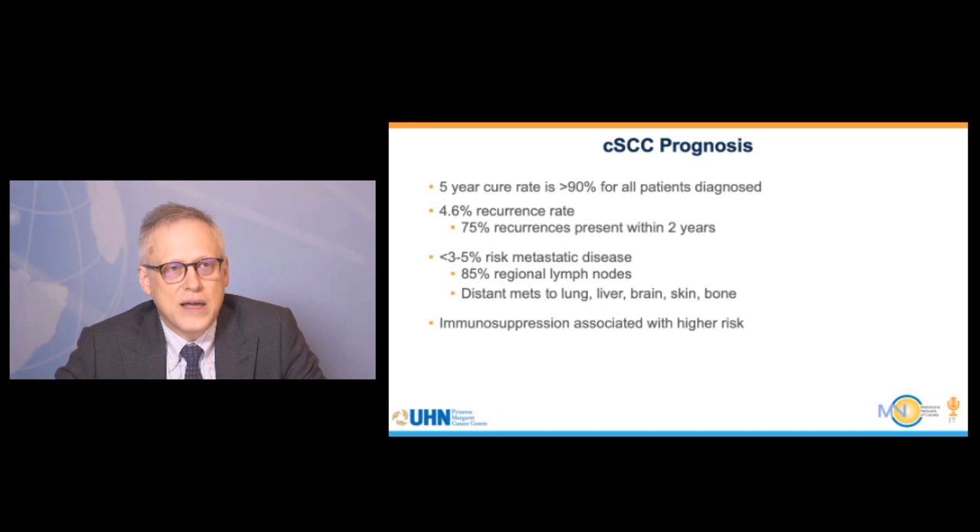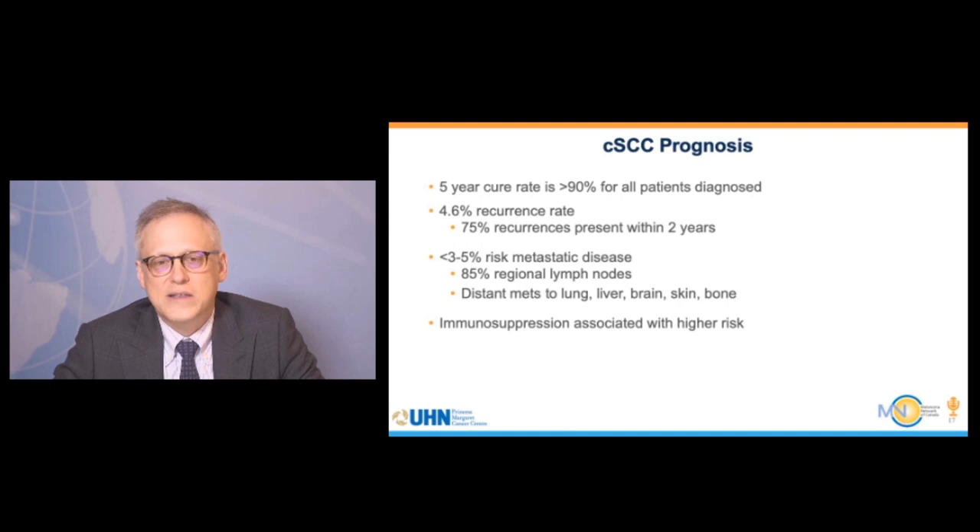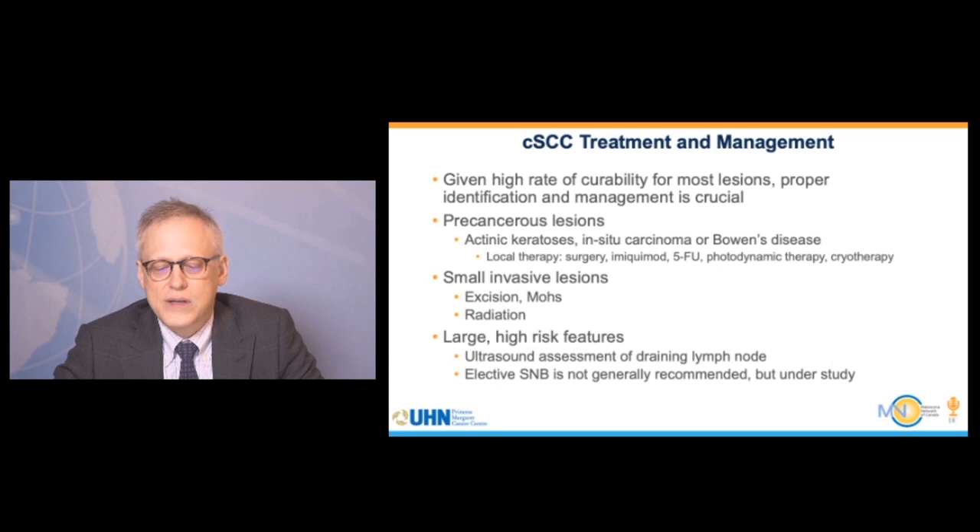The cure rate is very high, greater than 90%. The recurrence rate can be around 5%, with 75% of recurrences occurring within 2 years, so close follow-up in the first 2 years is important. Less than 3 to 5% develop metastatic disease, most commonly in draining lymph nodes, but also possible in lung, liver, brain, skin, and bone. When patients are immunosuppressed — due to CLL, transplant medications, or rheumatologic conditions — the risk of recurrence is higher.